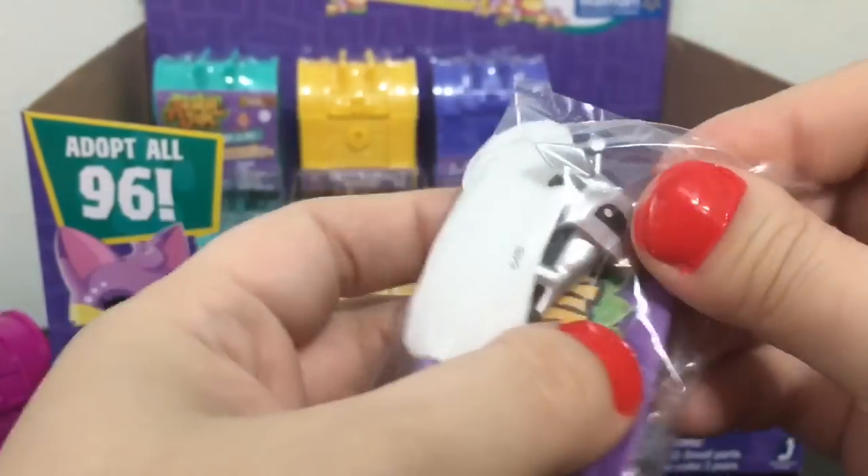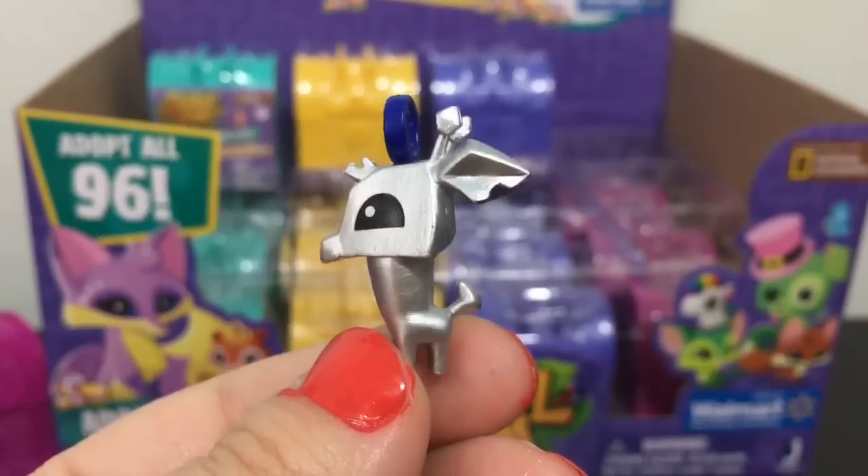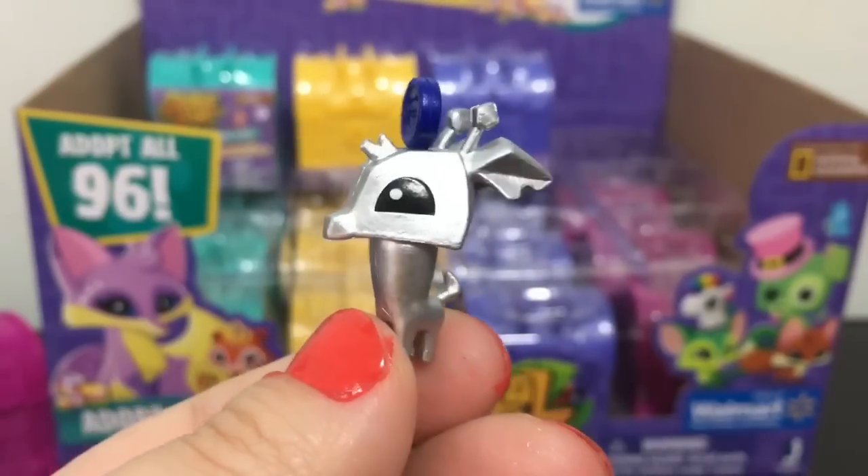Oh, it's a giraffe! This one's name is Ultra Giraffe and it is of the gem rarity.